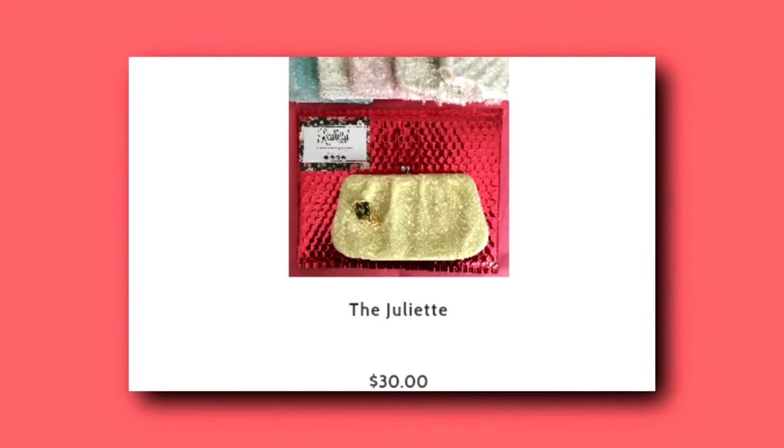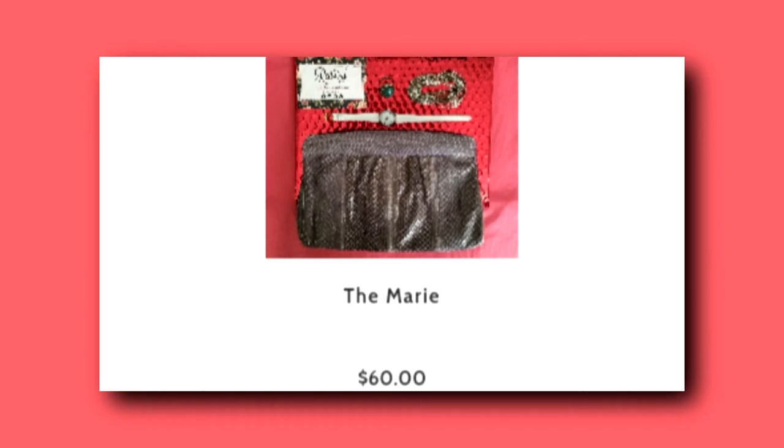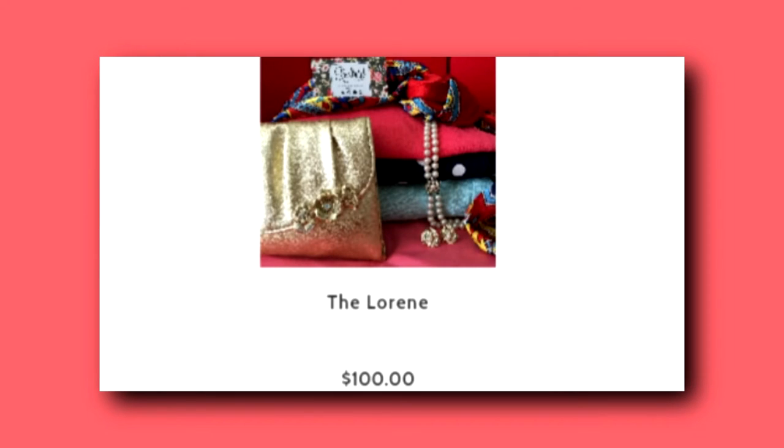There are three levels of subscriptions. The first is the Juliet — it's $30 a month and has one to two authentic vintage accessories. The second would be the Marie, which is $60 a month, two to three authentic vintage accessories and/or clothing items. And finally, the Lorene, which is $100 a month, four to five authentic vintage accessories and/or clothing items.